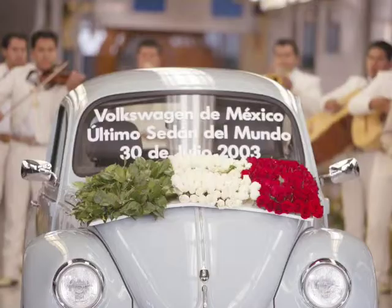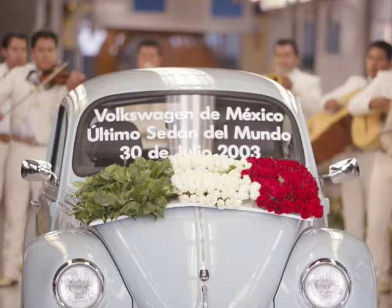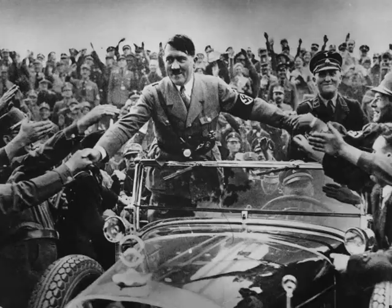He did such a good job that this car was in production for 65 years. Picture a Honda Civic today still being in production in basically the same form in 2079 — that's how well he solved that problem. He built the world's most successful automobile, made it the price of a motorcycle, and his client was literally Adolf Hitler. So the design process works.